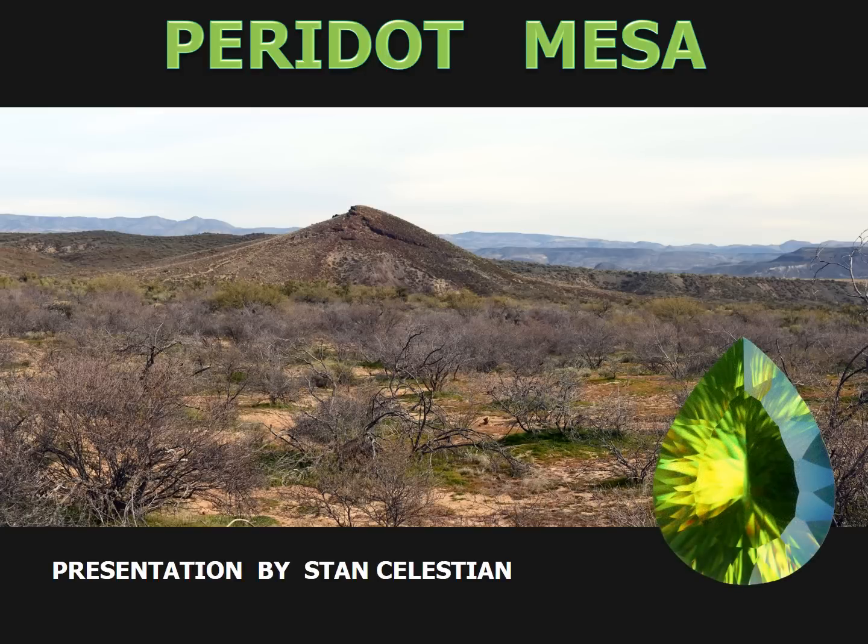Peridot Mesa is one of Arizona's most famous gem-producing areas. Access to the Mesa must be acquired through the San Carlos Indian Reservation Office in San Carlos. However, access does not allow anyone to collect. Through the efforts of Stevie Joey, a Navajo Apache Tribe member, visitors to the Mesa under his guidance are allowed to collect on his claim for a fee. It was through Stevie Joey's permission that samples were collected and photos were taken for this presentation.